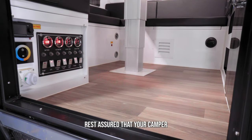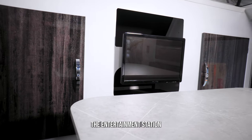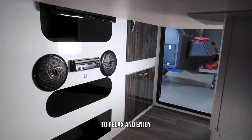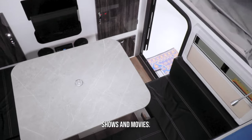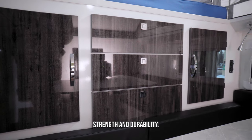With vinyl flooring, you can rest assured that your camper will be easy to clean and maintain. The entertainment station provides you with a place to relax and enjoy your favorite shows and movies. The composite wood doors are not only beautiful but also provide added strength and durability.